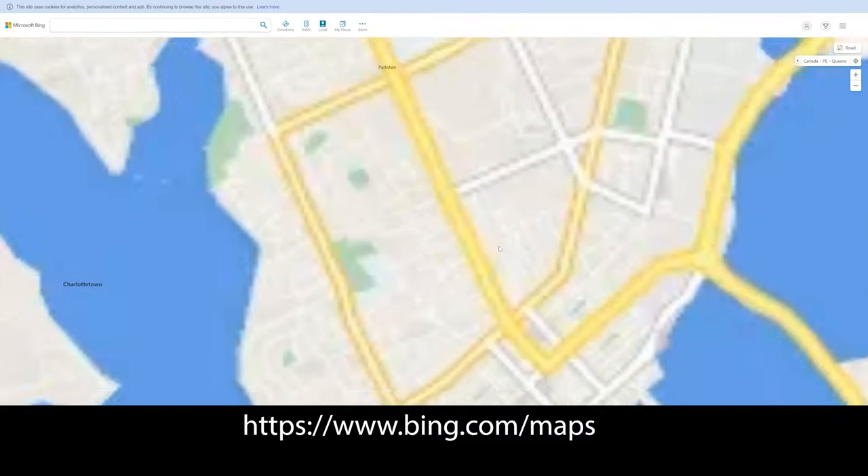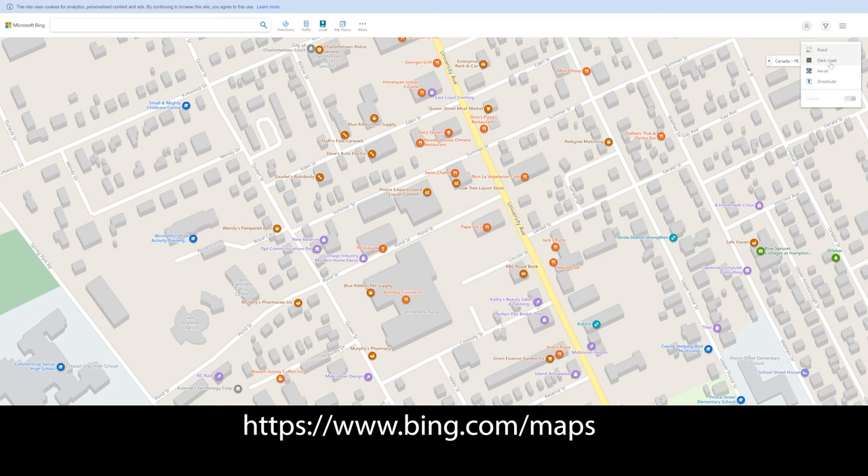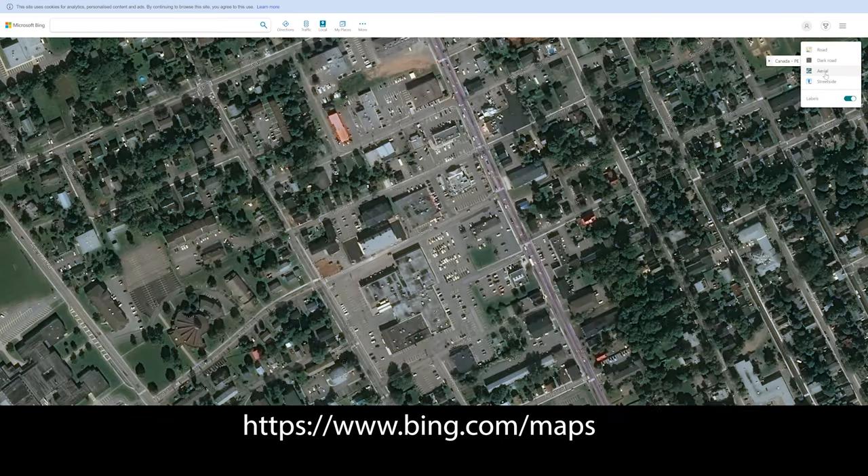Bing Maps from Microsoft, I find, has aerial photos that are just a little more updated than Google from time to time, so I usually check out both of them.